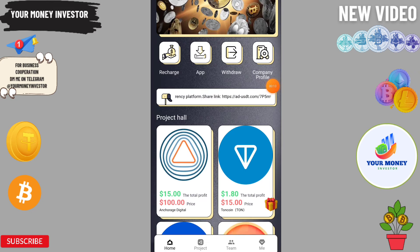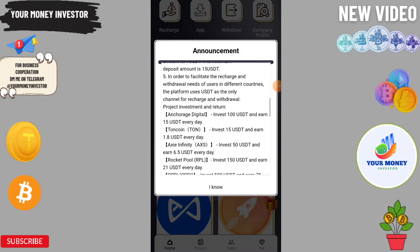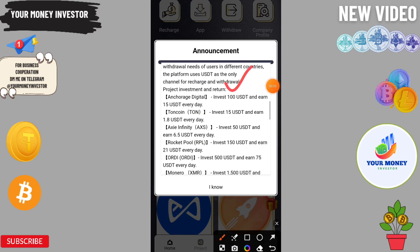Let me introduce some investment plans. If you invest 100 you will get 15 VTT every day. If you invest 15 you will get 1.8. If you invest 50 you get 16.5, if you invest 150 you will get 21, and 500 will get 75.